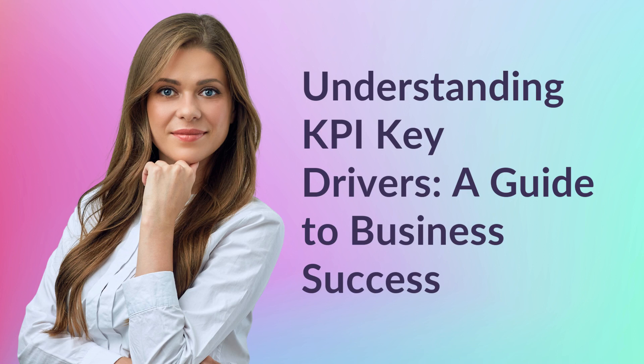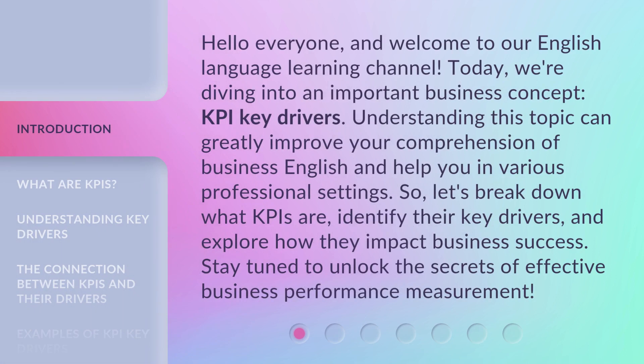Understanding KPI Key Drivers — a guide to business success. Hello everyone, and welcome to our English language learning channel. Today we're diving into an important business concept: KPI Key Drivers. Understanding this topic can greatly improve your comprehension of business English and help you in various professional settings. Let's break down what KPIs are, identify their key drivers, and explore how they impact business success. Stay tuned to unlock the secrets of effective business performance measurement.